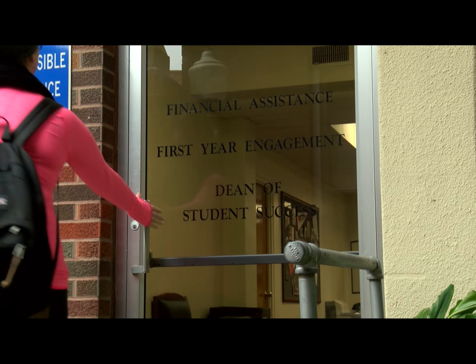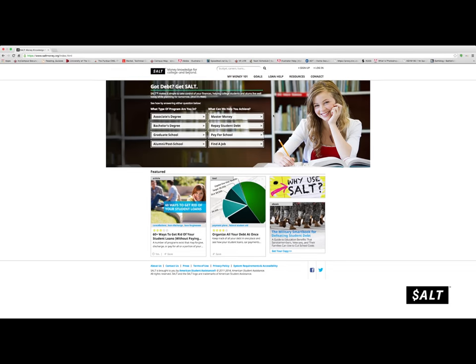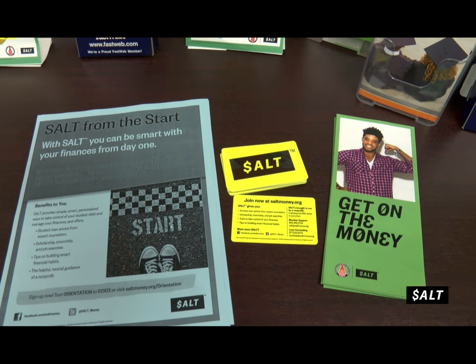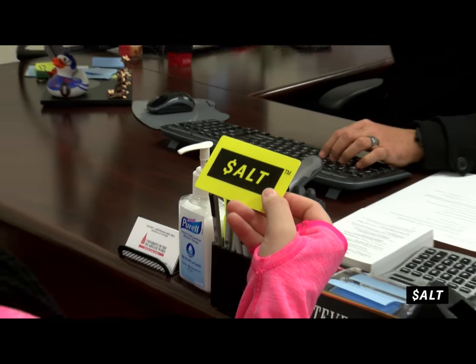The Office of Financial Assistance is here to help with SALT. SALTmoney.org is a program that provides you with tools and resources to build money skills for life. And it's free as a student or alumni of UIW. Just sign up at SALTmoney.org.